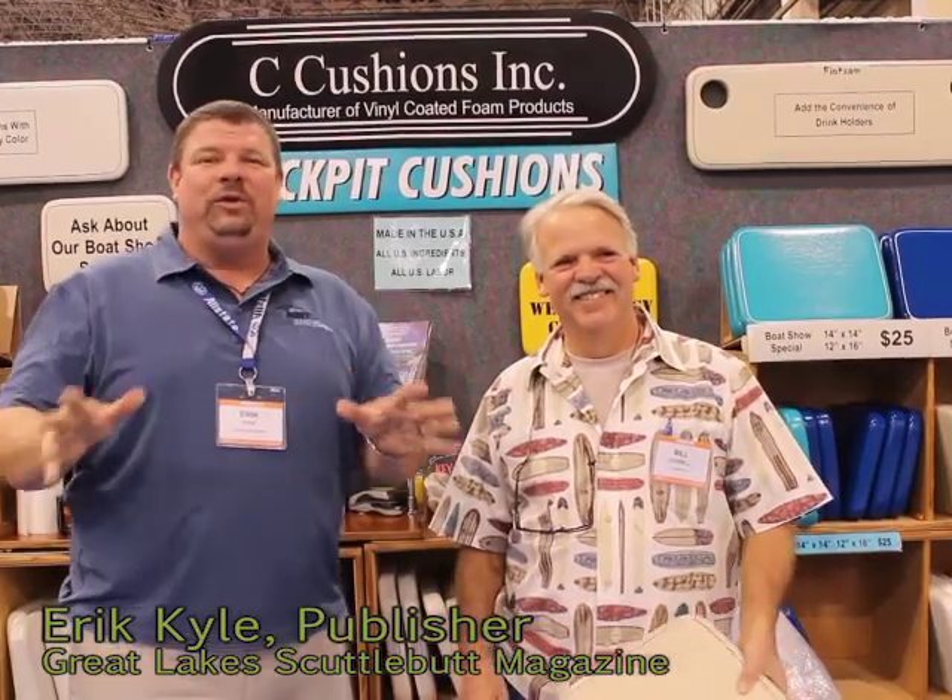Hey guys, Eric Kyle here, publisher of Great Lakes Scuttlebutt Magazine, and I'm excited to be down at the Strictly Sail Chicago show right here at beautiful Navy Pier in downtown Chicago. Fantastic show. We're having a wonderful time — beautiful boats, great exhibitors as well.